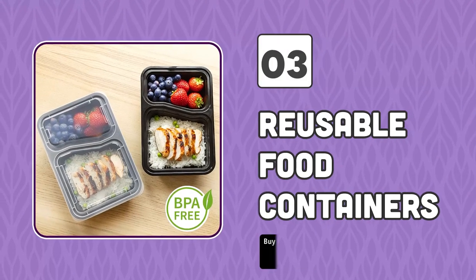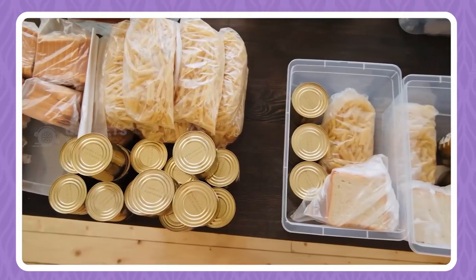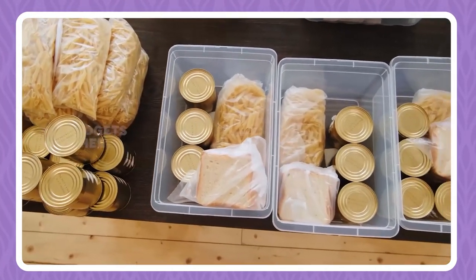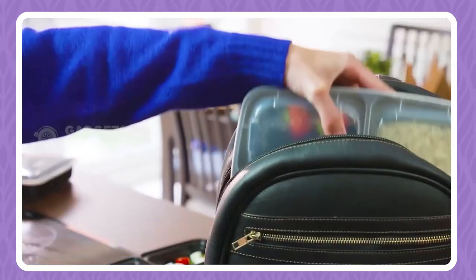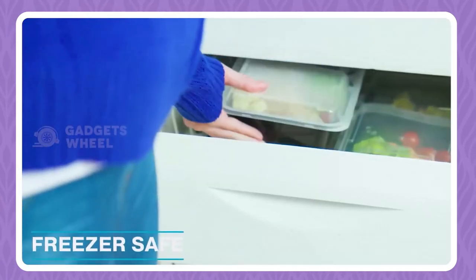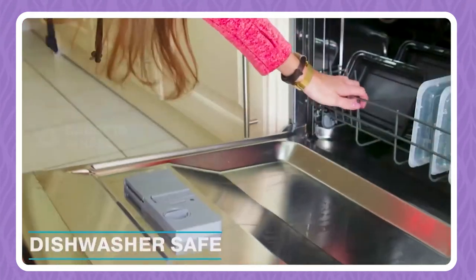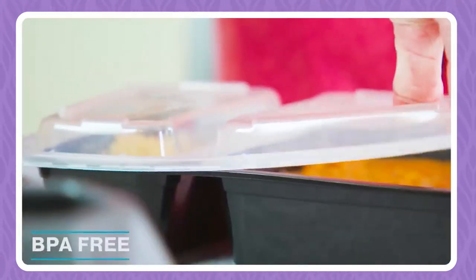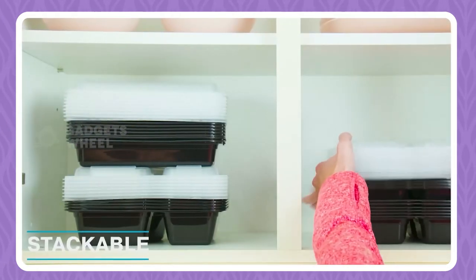Number 3: Reusable Food Containers. Storing food or carrying it with you is always a problem because not every kitchen has the correct tools. But these amazing reusable food containers by Igloo can do more than you think. You can store your food separately in different sections, the airtight lids ensure your food is freezer safe, and you can also microwave your food in these containers. Being dishwasher safe and BPA-free, their easy stackable storage wins the hearts of many.